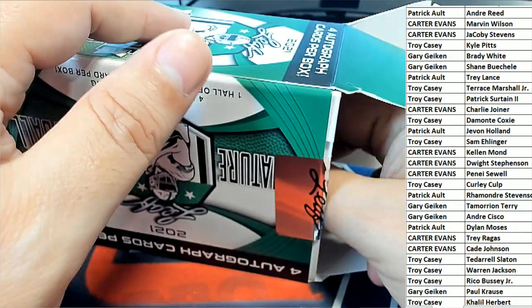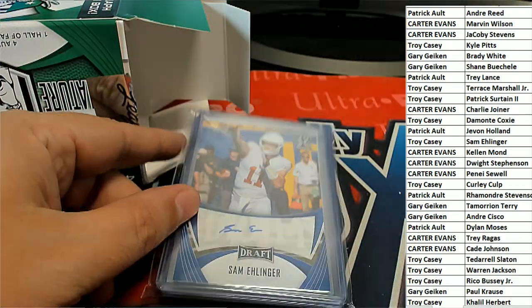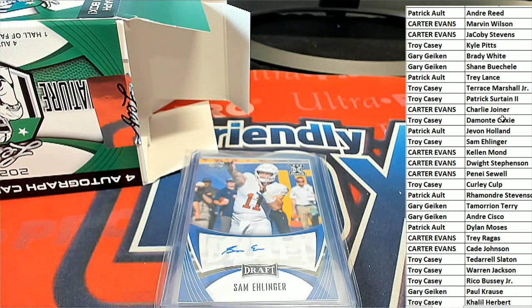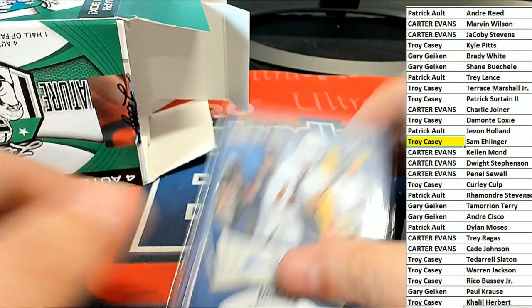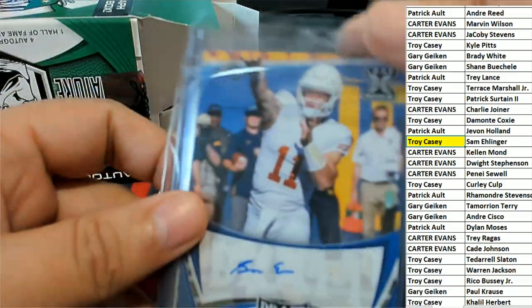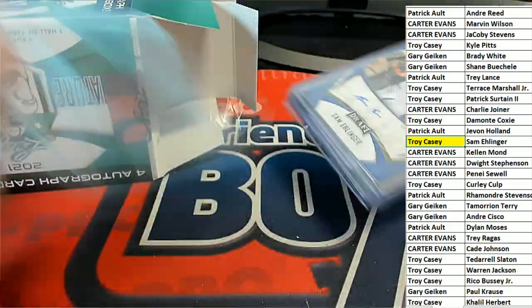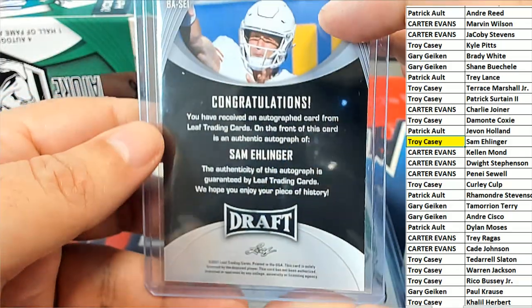The first hit out of the box break is a Sam Ellinger Blue. Troy C, this one is for you, my friend. Next up in the rip — nice, Troy C. Let's see if there's a number on the back of this. There is not.